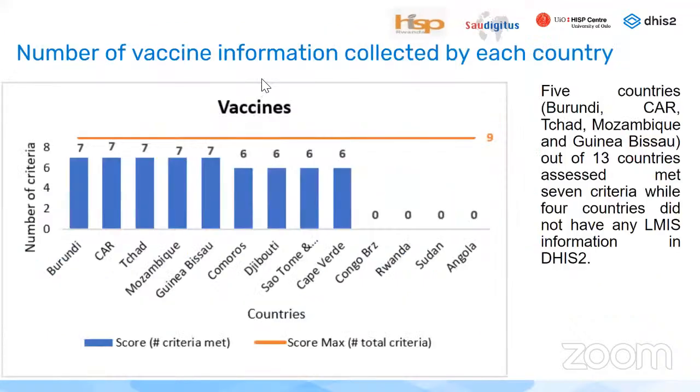Regarding the number of information items collected by each country, five countries — Burundi, Central African Republic, Chad, Mozambique, and Guinea-Bissau — out of the 13 assessed, collected seven criteria or information items. Only four countries did not have any information regarding vaccine stock data in DHIS-2.